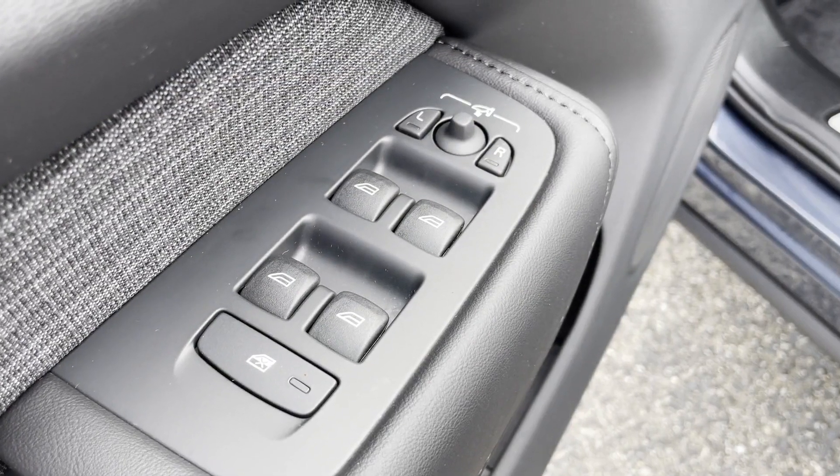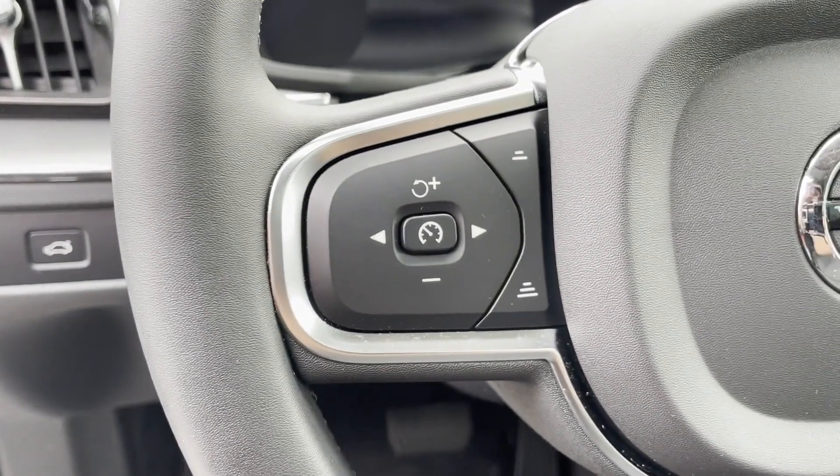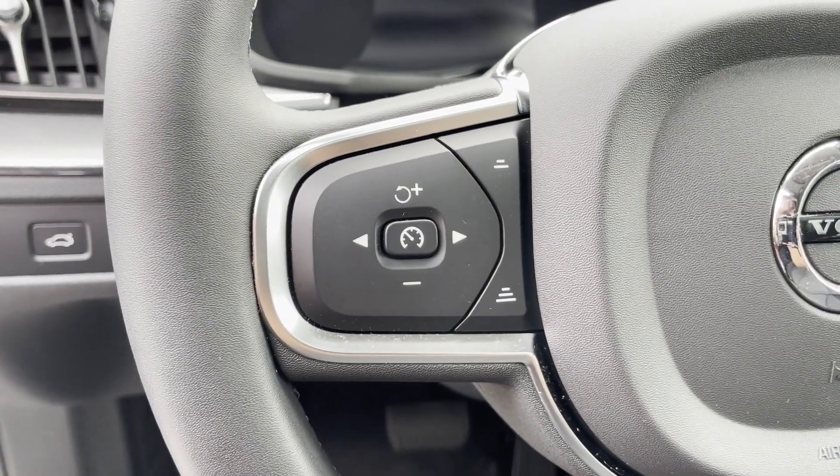Multi-zone air conditioning, blind spot monitor, all-wheel drive, parking aid sensor, heated side-view mirrors, panoramic roof, moonroof, and backup camera.